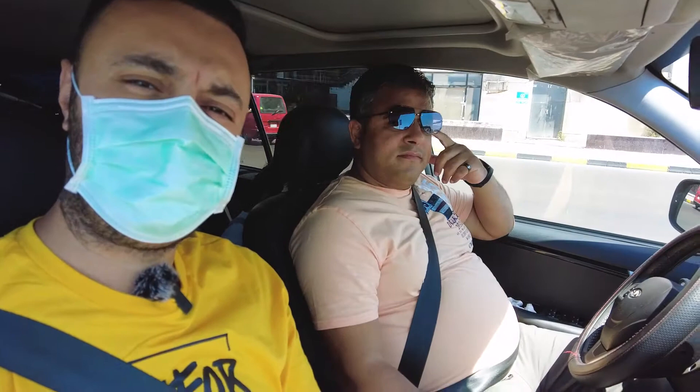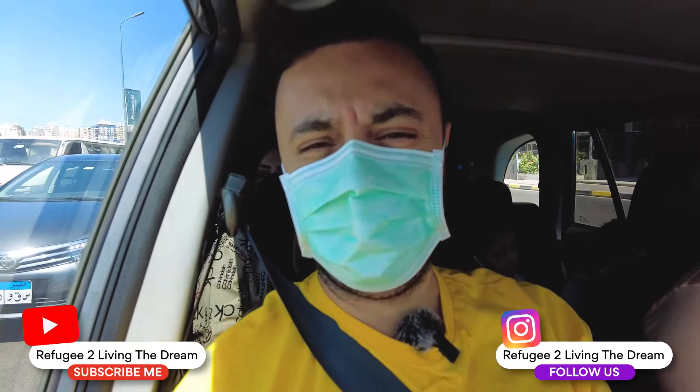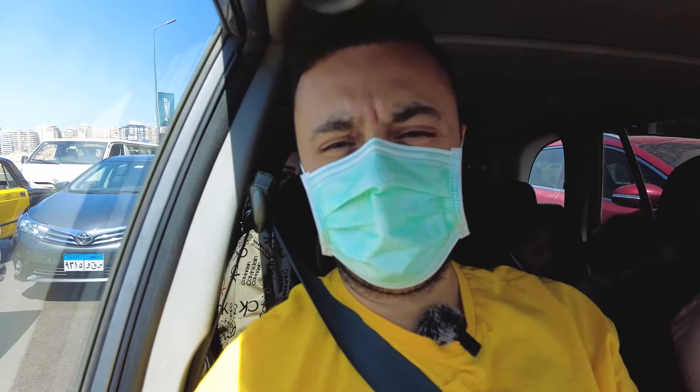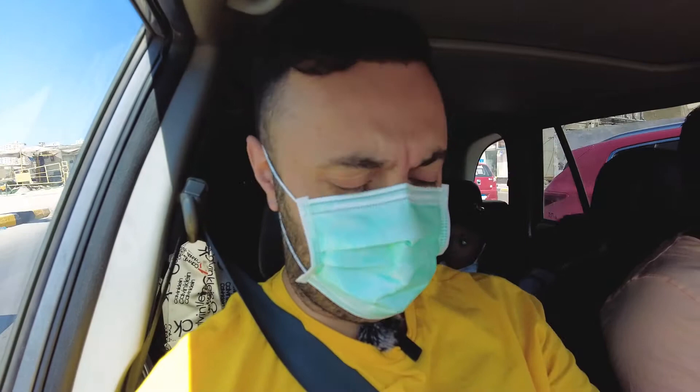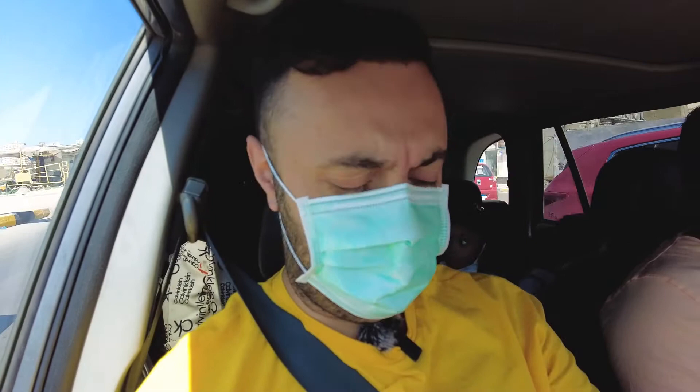So we're just leaving Alexandria and headed to Cairo. We got our Mr. Mohamed here, our driver, who drove from Cairo to here and is now making a round trip back. This video is all about Hilton Conrad — that's where we're headed. We're going to be there for a couple days, and then on Monday we're heading out to Athens, Greece. Short two-hour flight across the Mediterranean. We've got about three, three and a half hours drive back to Cairo, so let this road trip start.